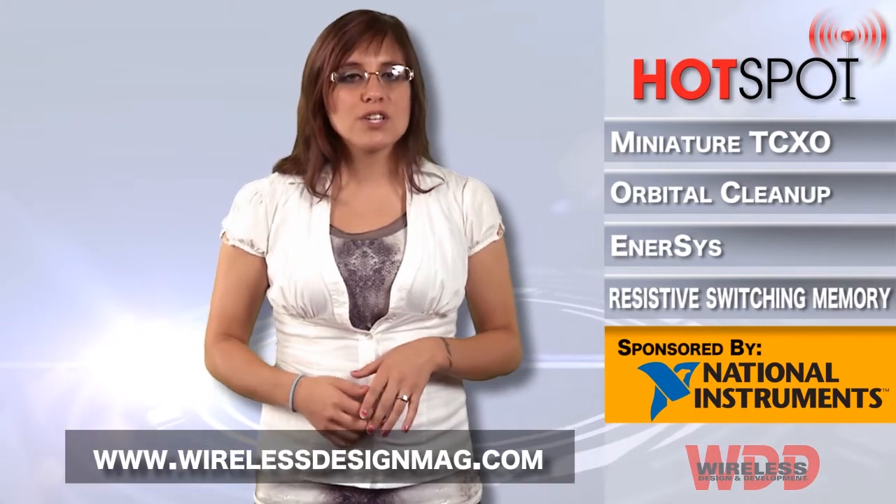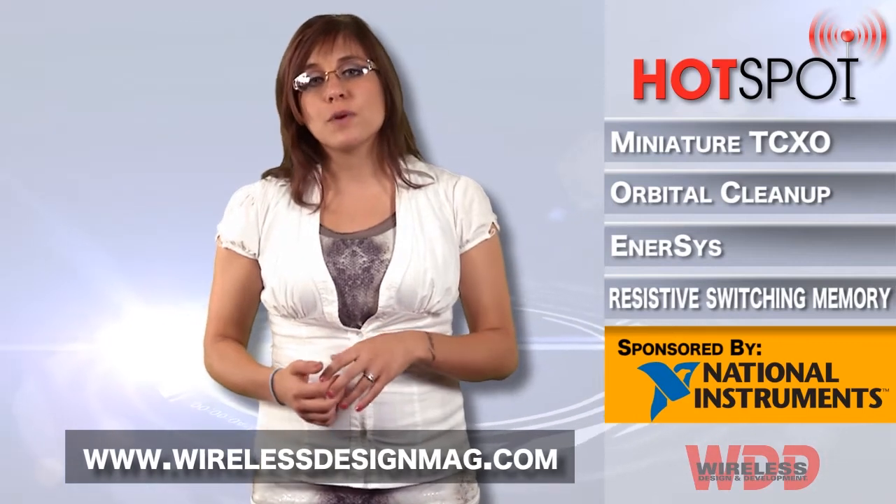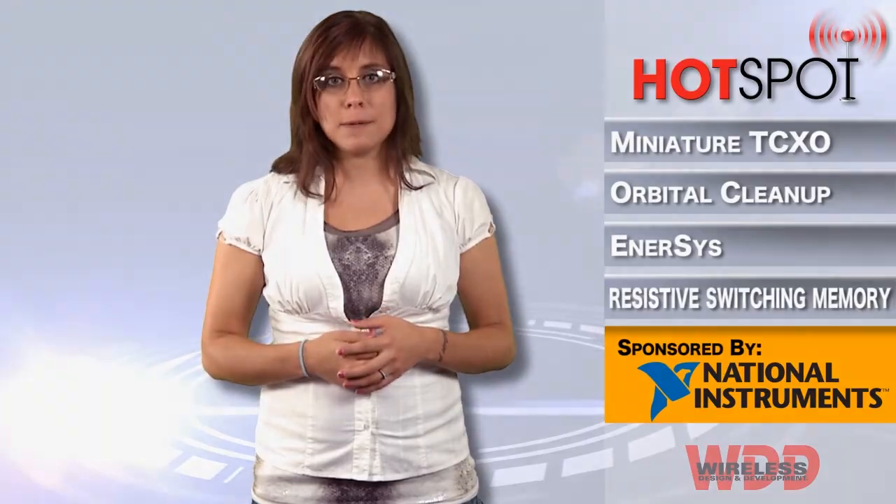Well, that's all for this week. Be sure to check out more wireless news at WirelessDesignMag.com and follow us on Twitter and Facebook. For WDD, I'm Megan Zimba and I'll see you next time in the Hotspot.